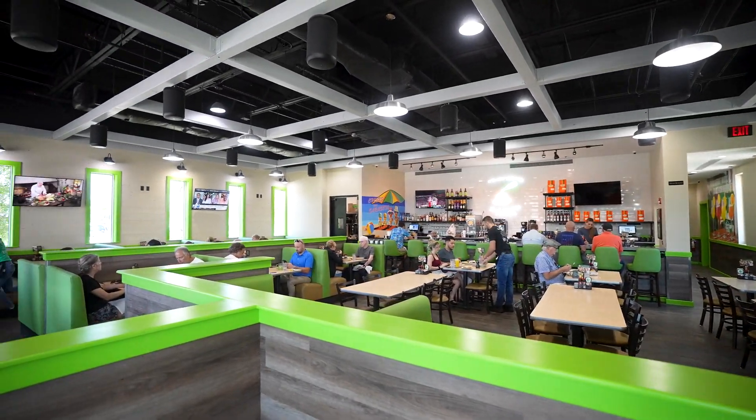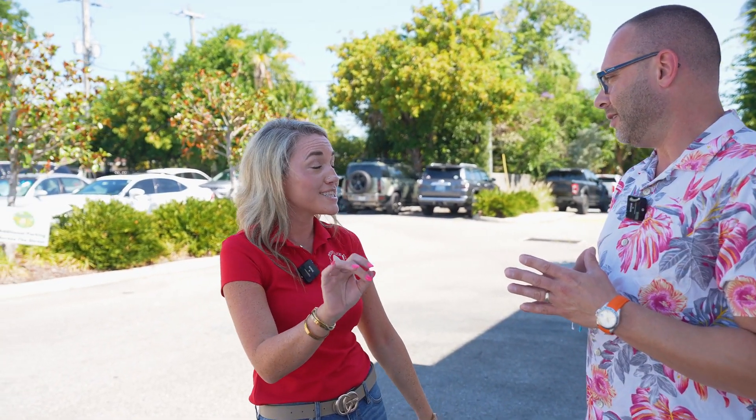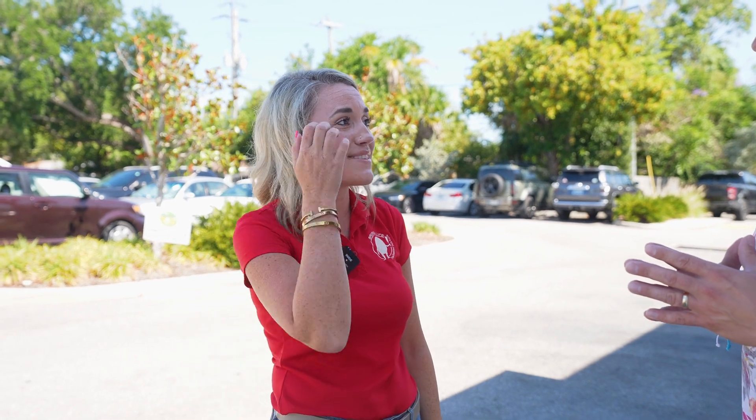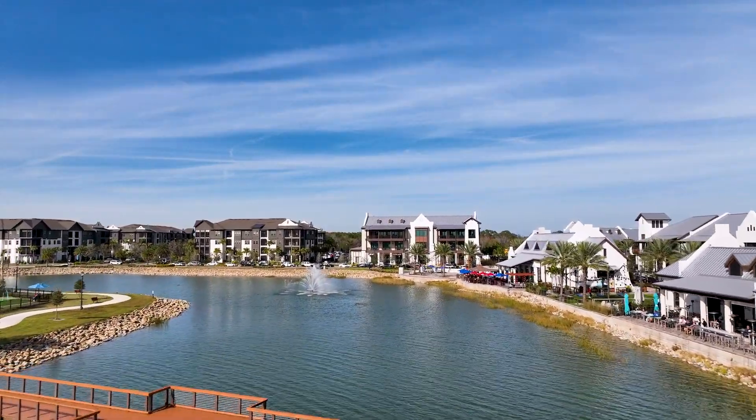There are a number of locations both in and out of the region, but this is the first one here in Sarasota. We've been here a little over a year, but we have Bradenton that's getting ready to open at 59th and Cortez, literally seven minutes from the beach. We're looking at probably the end of June, and we have Lakewood Ranch over by Waterside that's probably going to be early August as well.